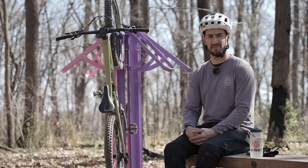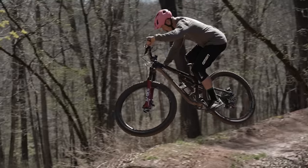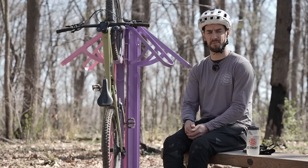Bike parks are like Disneyland for mountain bikers. Whether you're into fast and flowy trails, big jumps, or technical challenges, there's something for everyone. Here are some tips on how to get the most out of your next bike park visit.